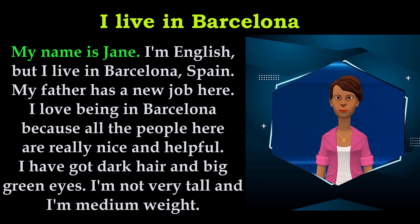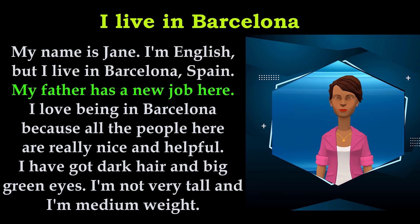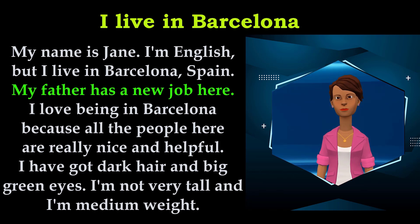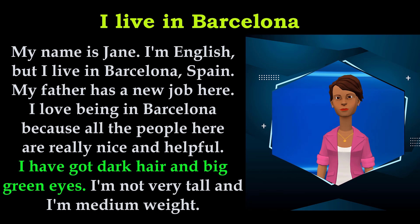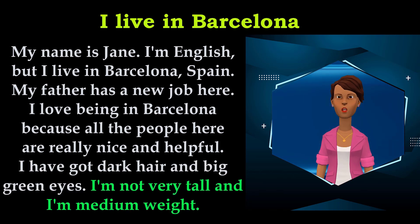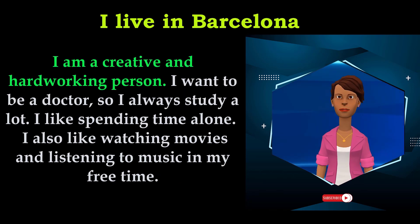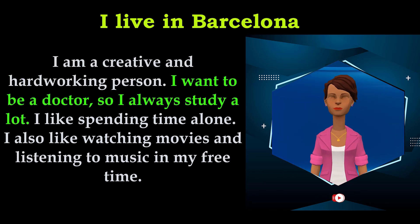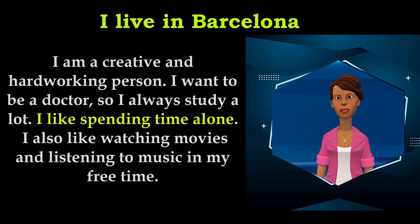My name is Jane. I'm English, but I live in Barcelona, Spain. My father has a new job here. I love being in Barcelona, because all the people here are really nice and helpful. I have got dark hair and big green eyes. I'm not very tall and I'm medium weight. I am a creative and hard-working person. I want to be a doctor, so I always study a lot. I like spending time alone. I also like watching movies and listening to music in my free time.